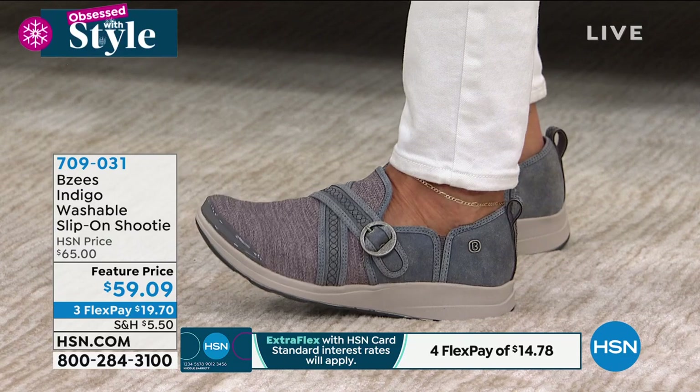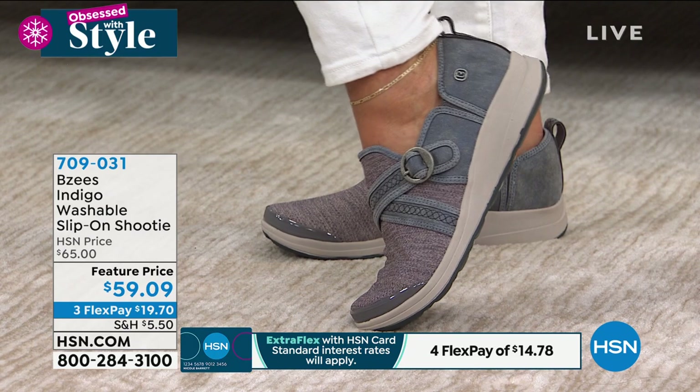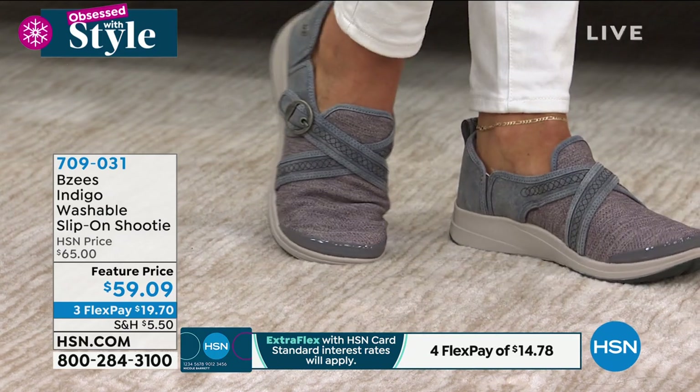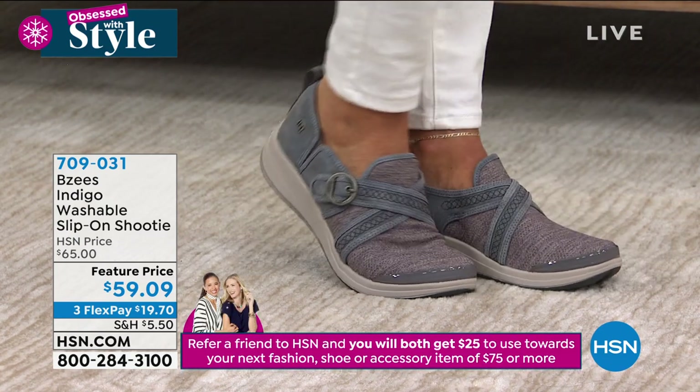Full range of sizes starting at size 6 — half and whole sizes until size 10 and 11. These are also machine washable, and we have them in medium and wide widths.